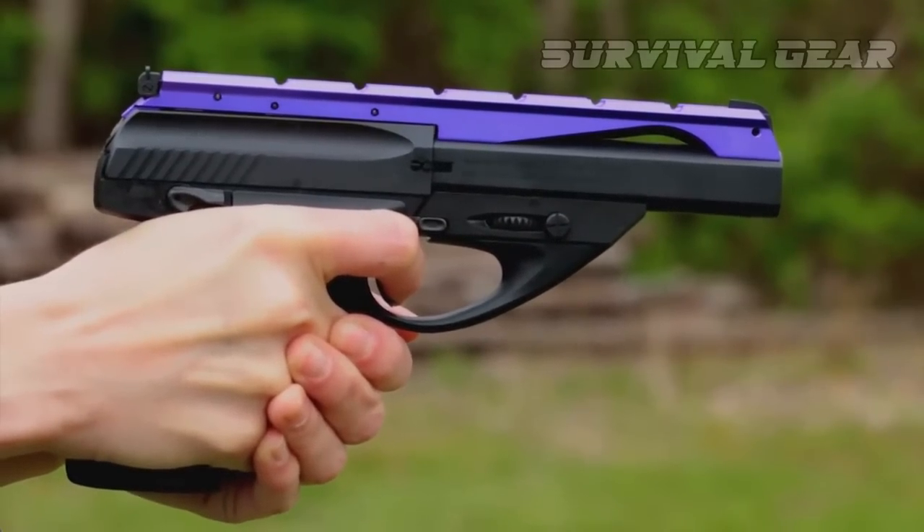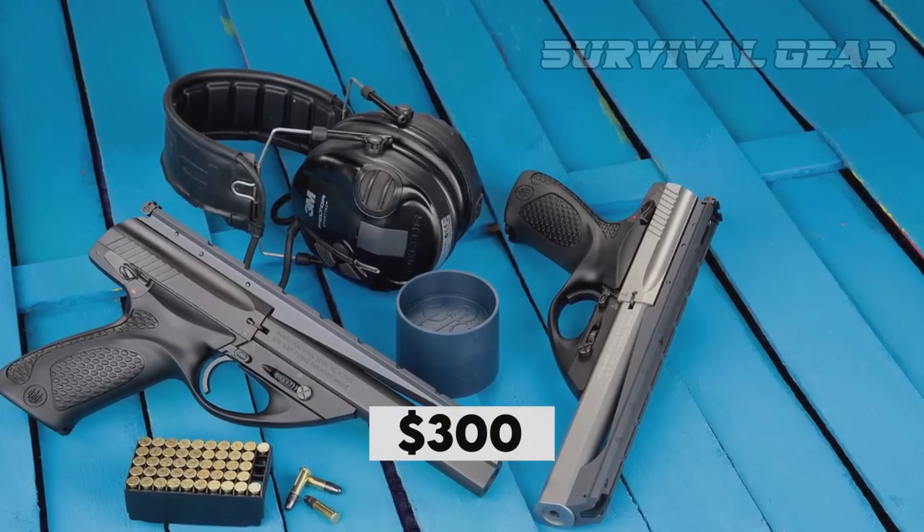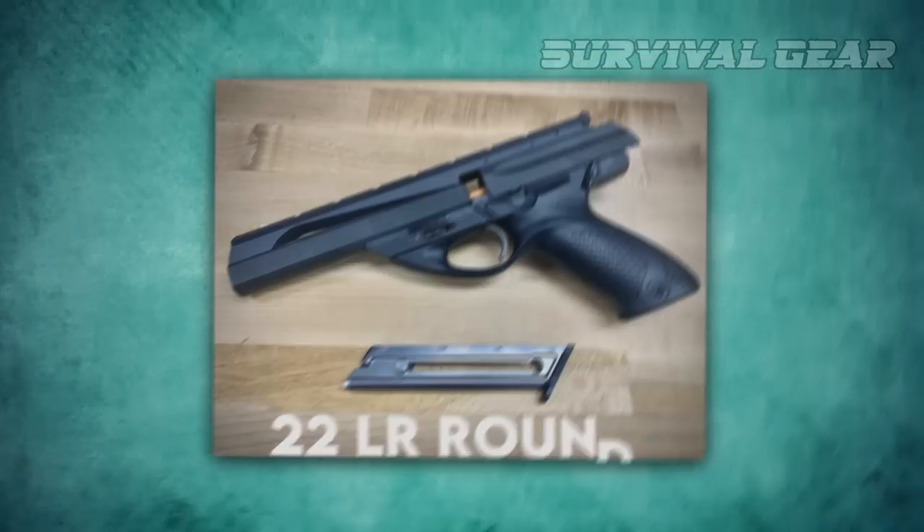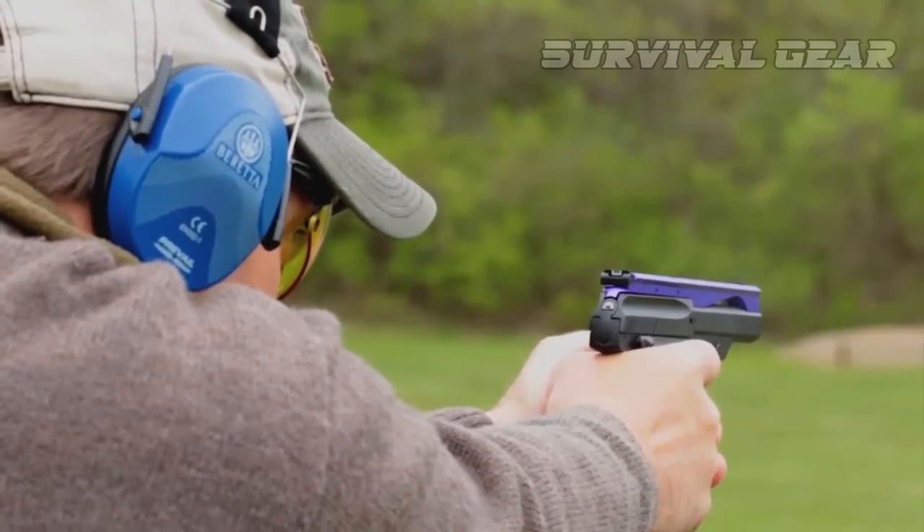This gun is no longer in production, but it is still available for about $300. It's chambered for .22LR rounds, so it's perfect for practice and recreational shooting.